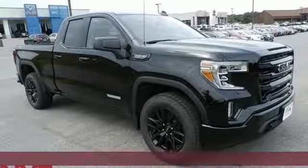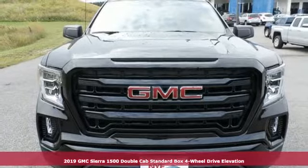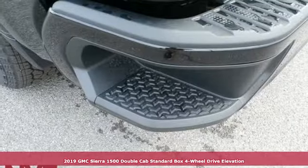It's a new 2019 GMC Sierra 1500. This is a truck with a work ethic to match your own, one that doesn't stop at good enough.